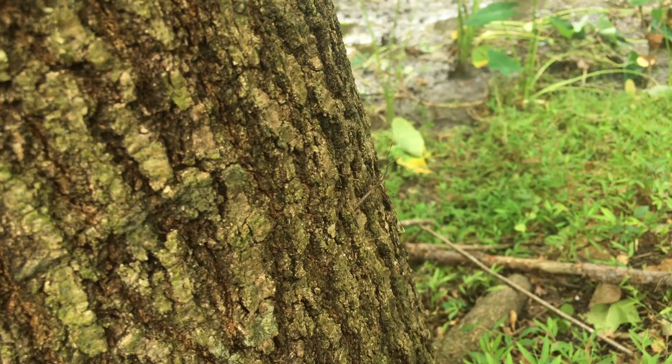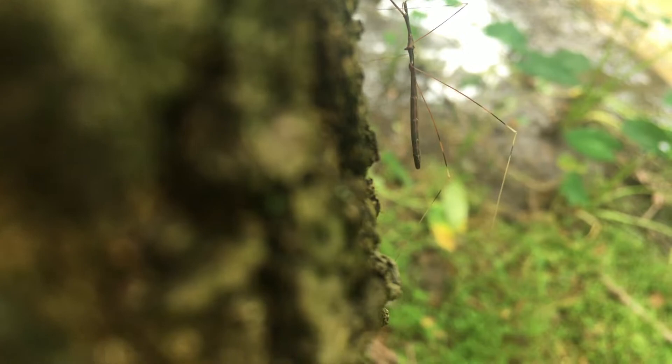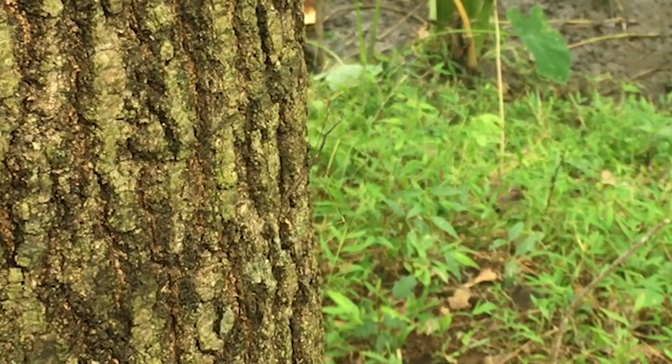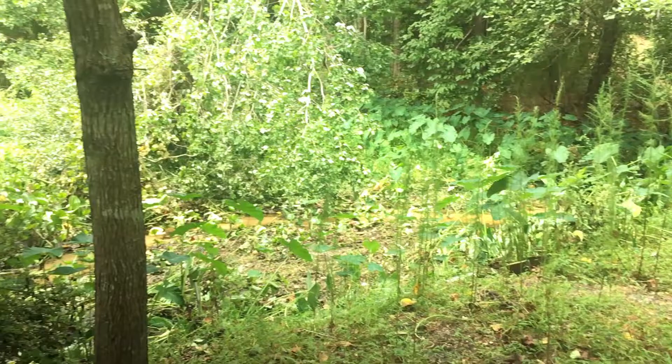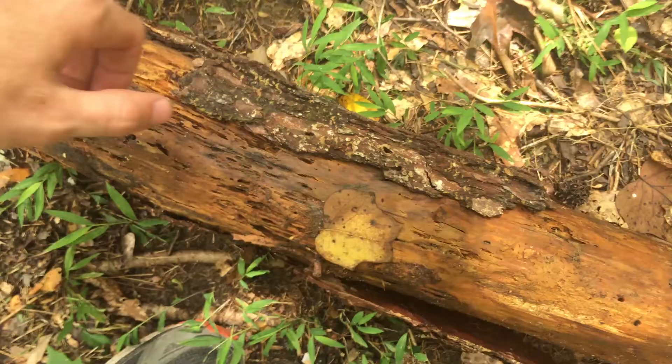Just like the pale green assassin bug from some weeks ago, the Threadlegged Bug is incredibly camouflaged. With its thin body and slow movements, as well as its dull coloration, it blends right into the substrate that it typically hides in. Luckily, I've got a good eye for camouflage, so if there's one nearby, odds are I'll be able to see it and then catch it.